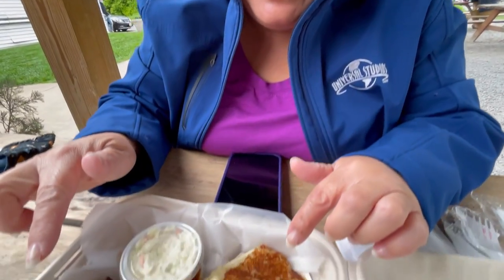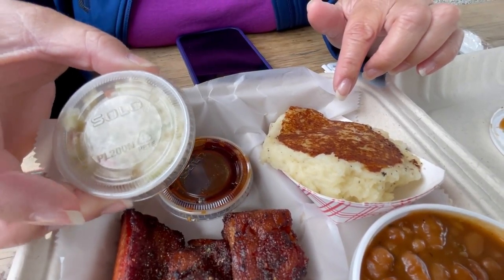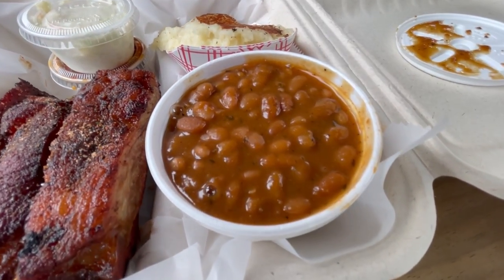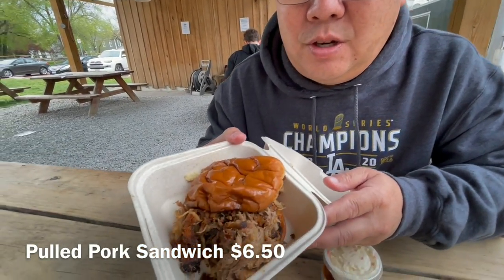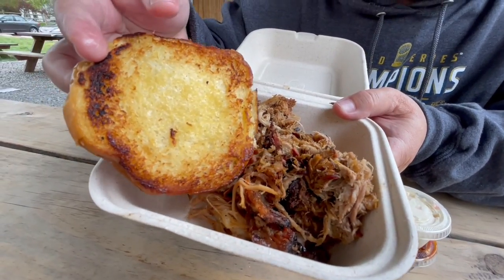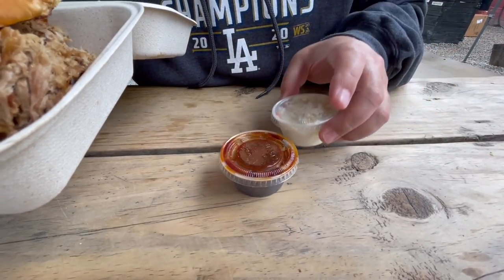We ordered the two-bone but they gave us three bones, along with mashed potatoes and baked beans. These bones look delicious — dry rub all the way. They do give you some sauce and some slaw. Their mashed potatoes look amazing — it's almost like they toasted one side but it's still soft inside. We also ordered their pulled pork sandwich — look at this monster of a sandwich. They didn't go cheap on the pulled pork, and the bun is nice and toasted with butter.